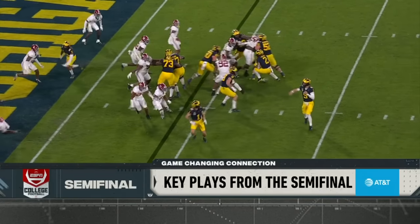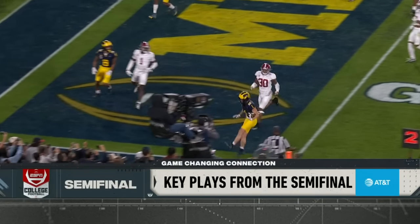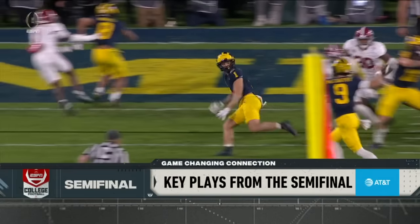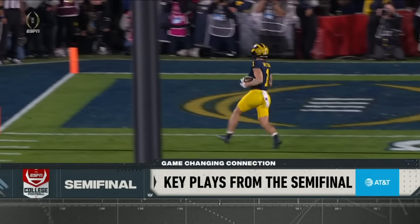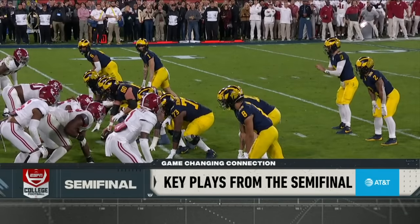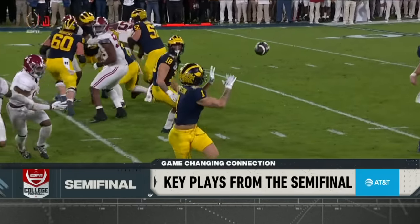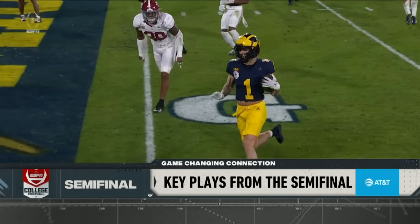Speaking of clutch, check this play out. Play action right here to Blake Corum, low red zone. Stop the run if you're playing against Michigan — not so fast. Roman Wilson out of the backfield on a Z-sneak. Harry Douglas scored a lot of touchdowns in the NFL off of this exact play.